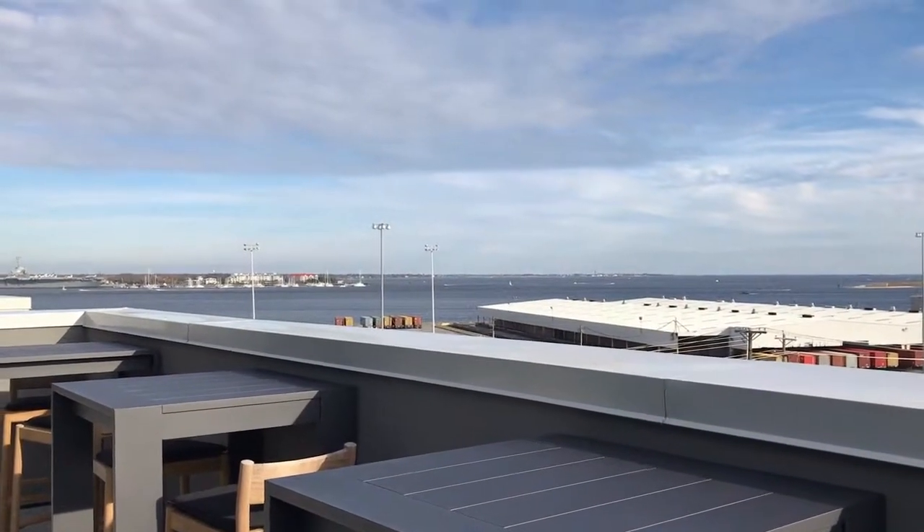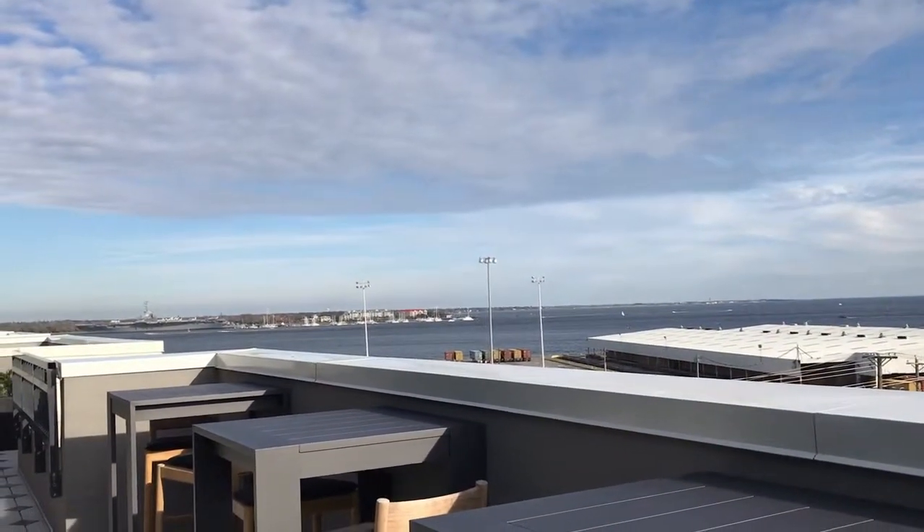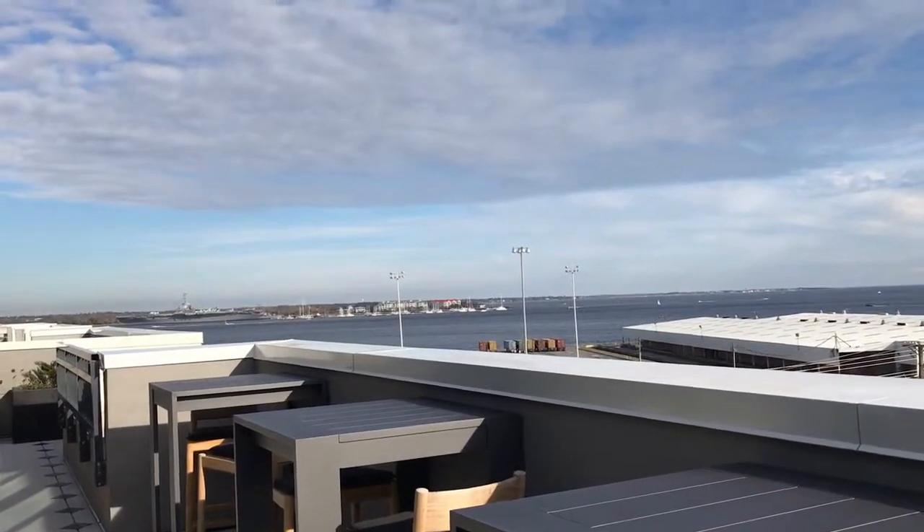These are some of the views that you will enjoy while sipping some coffee — and by the way, they have amazing coffee here — and relaxing in the afternoon with friends and family.